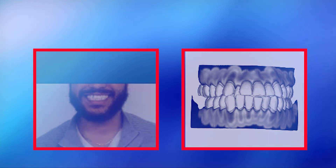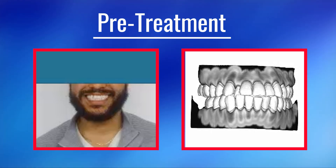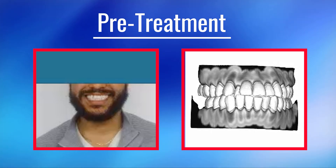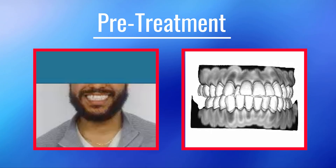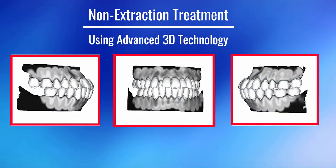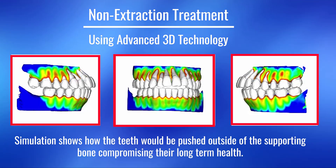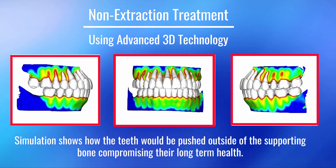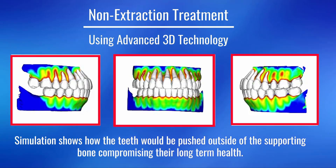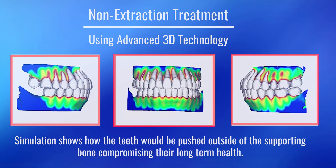For example, this patient came to Orthodontic Associates seeking a second opinion. The previous orthodontist had recommended a non-extraction arch expansion treatment. Although the non-extraction expansion approach sounded more appealing, the doctors at Orthodontic Associates used advanced 3D technology to simulate a virtual result, which clearly showed how the teeth were pushed outside the limits of the supporting bone. Using this new technology, the patient was able to visualize the potential long-term damage that would likely occur utilizing a non-extraction treatment method.